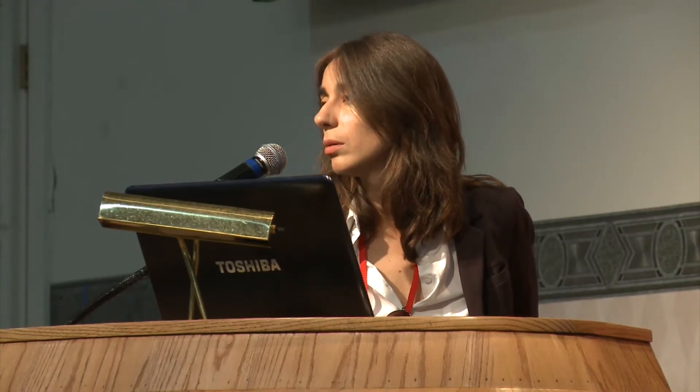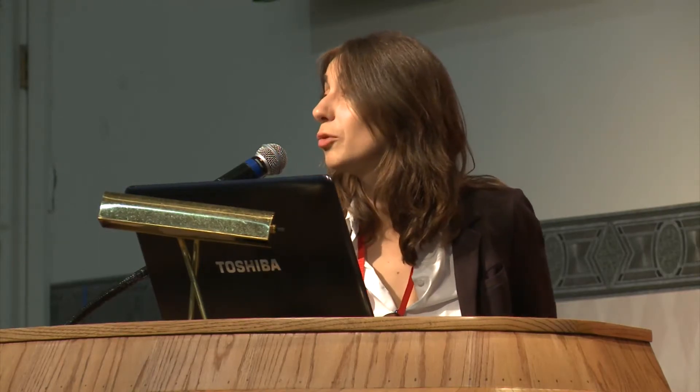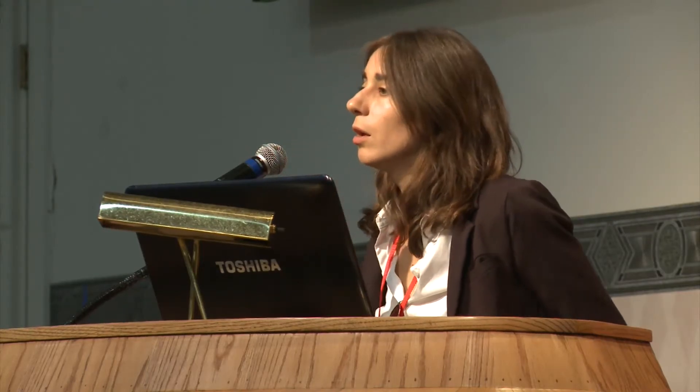InSight is going to be launched in a window of March 4 to 24, 2016, and is expected to arrive on September 28, 2016. The first stages of the mission are going to be about deploying the instruments. Deployment happens in several steps.